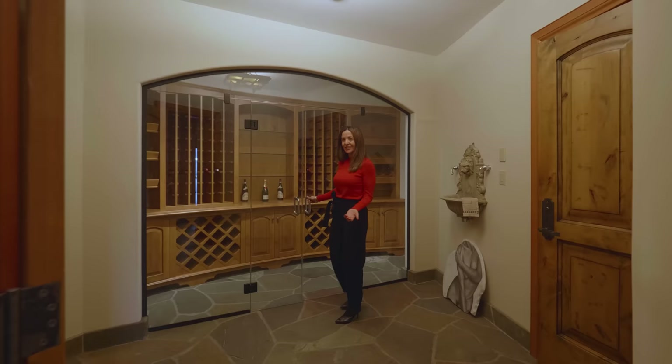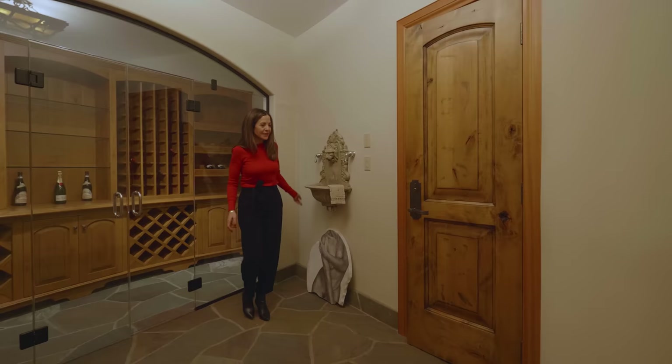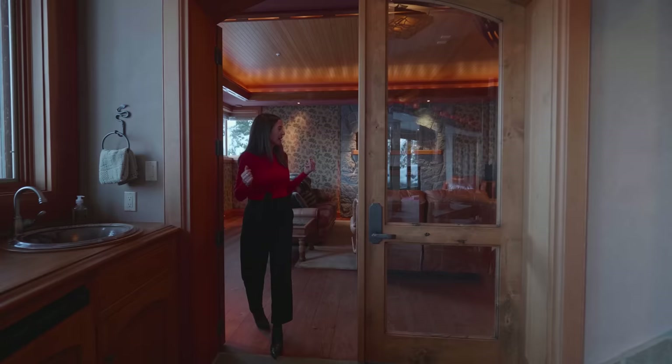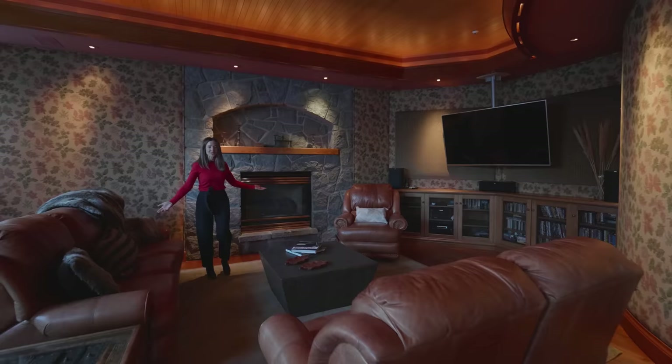The wine cellar is temperature controlled — amazing collection and space. It looks like something you could find on the streets of Rome, with a gorgeous fountain. There's a powder bathroom and the mechanical room here as well. And we're heading into the media room, which is acoustically perfect for playing music or watching TV, with a beautiful fireplace.